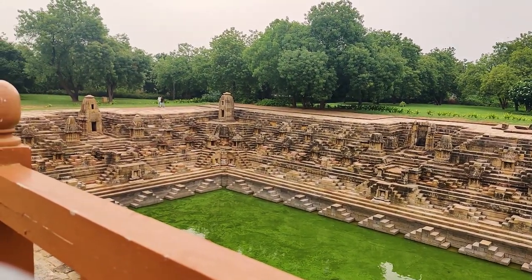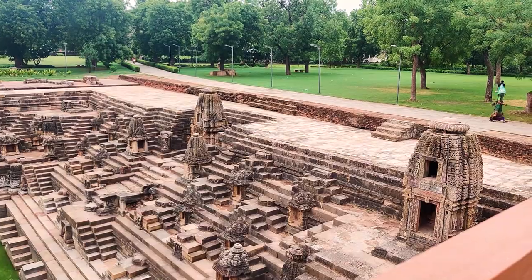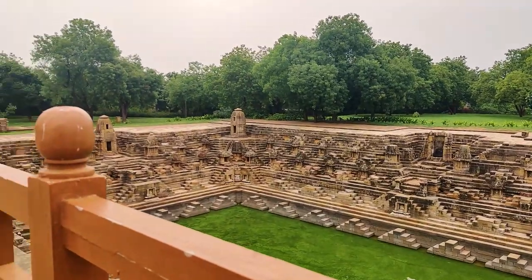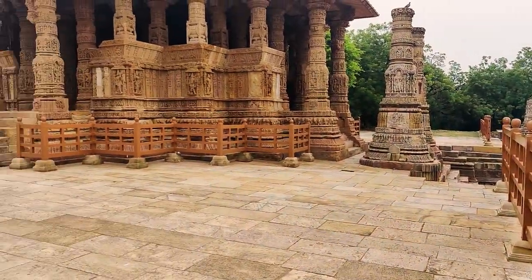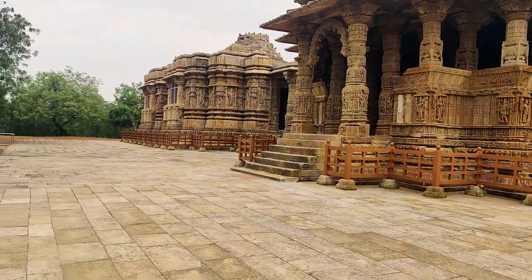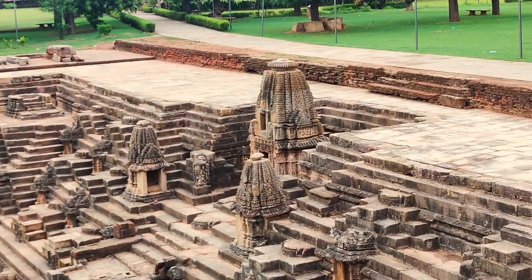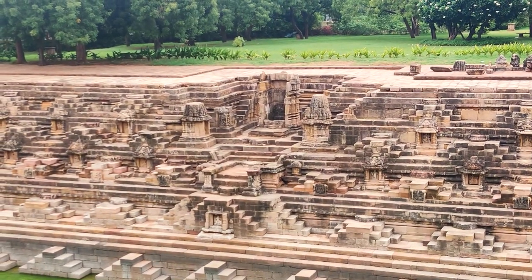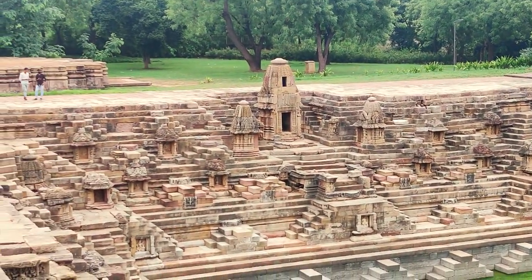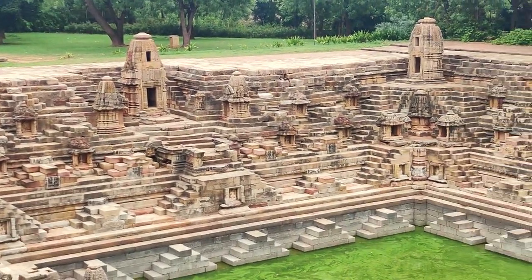King Bhimdev Pratham of the Solanki dynasty built this temple in 1026 AD. He was a devotee of Surya Bhagwan and worshipped him, so in his memory he built this temple. The temple is divided into 3 parts: first is the Surya Kund, second is the meeting hall, and third is the main temple. In the kund there are 108 mandirs — on the right side first is Ganeshji, then Shitla Maa's temple, then a slightly damaged temple with Sleeping Vishnu, in the corner is Mahakali's temple, and last is Natraj — Dancing Shiva. These are the 5 big temples. Kalima's murti is not present, but all others are.